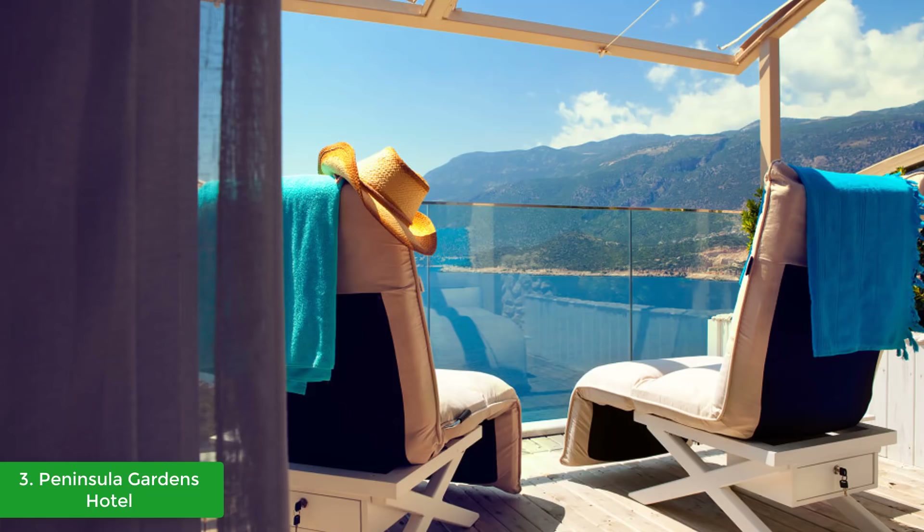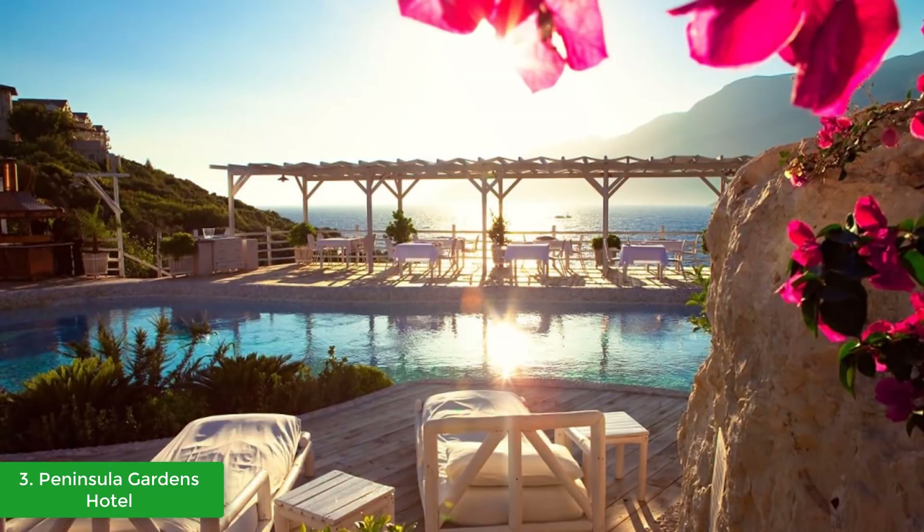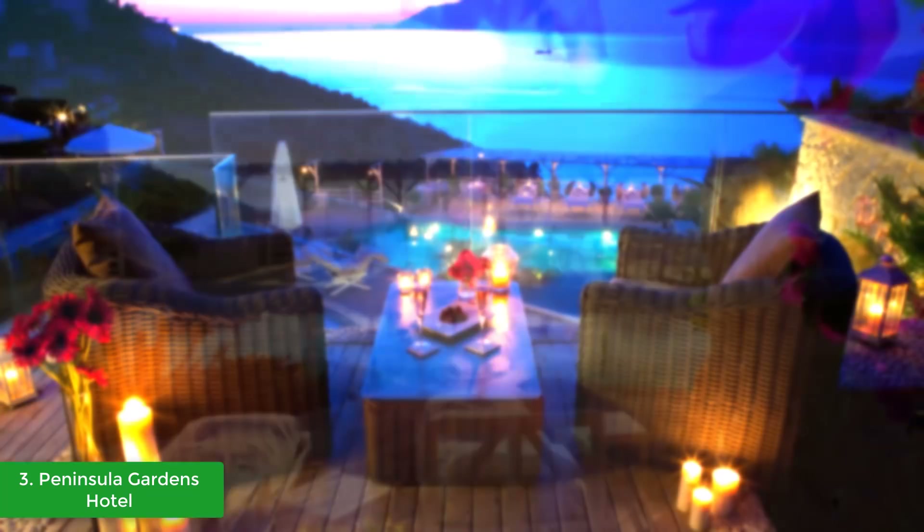Beautiful panoramic views are offered from every room, looking out over the turquoise waters of the Lycian coast, and all are designed to offer every comfort. All rooms at the Peninsula Gardens have terraces commanding spectacular sea and sunset views, and are all decorated to a very high standard with huge king-sized beds, which can be separated into spacious single beds if required.